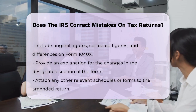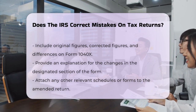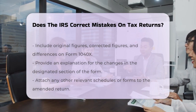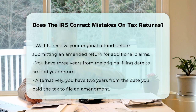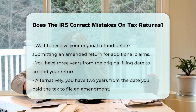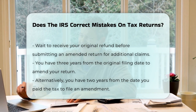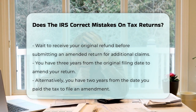And if you're filing to claim an additional refund, wait until you've received your original refund before submitting the amended return. In terms of timing, you generally have three years from the date you filed your original return, or two years from the date you paid the tax, whichever is later, to file an amended return and claim a refund.